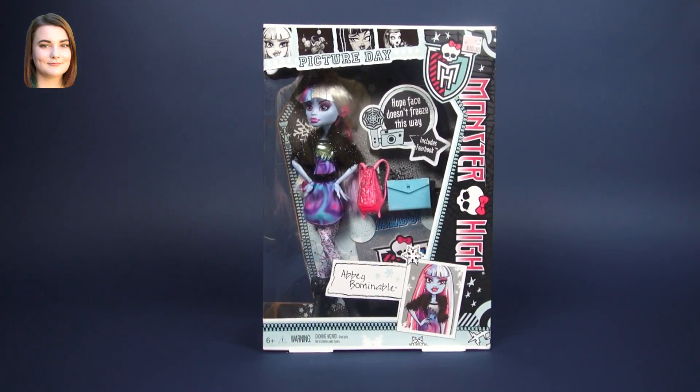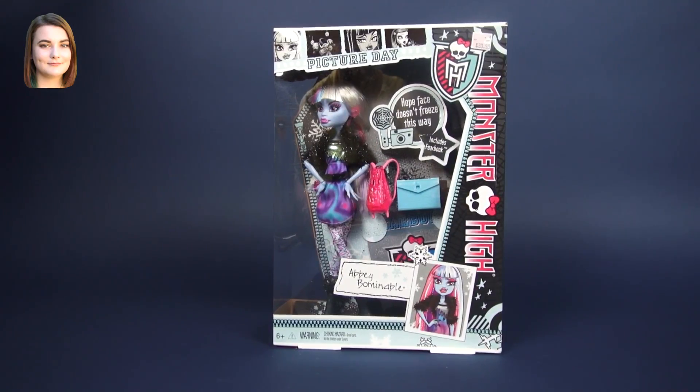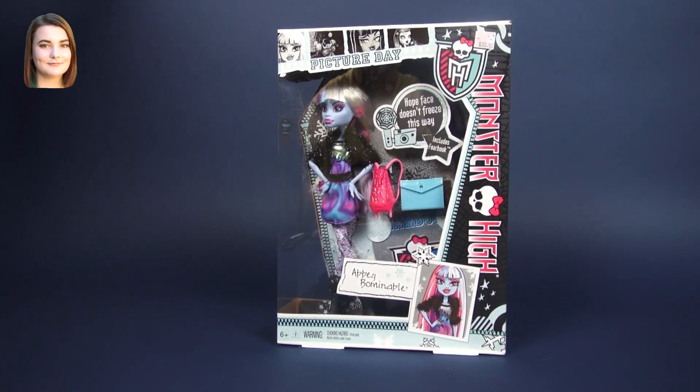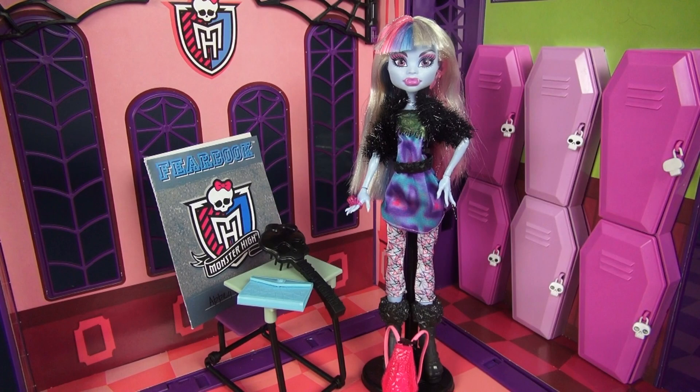Hello Ghouls and Dolls, it's Carly and welcome back to another Monster High video. Today we are going to meet Abby Bominable from the Picture Day collection. This is actually my first Abby so I'm really really excited to do this unboxing, because I just really love how curt and to the point she is. She's such a great character.